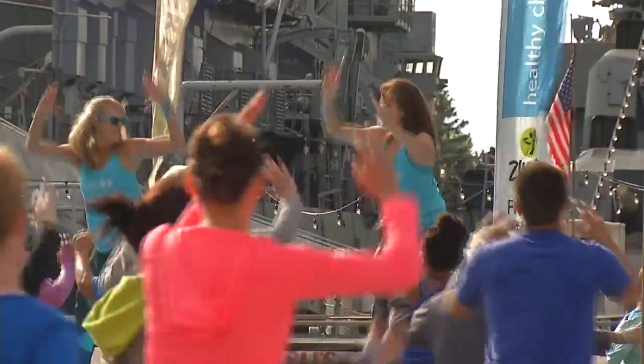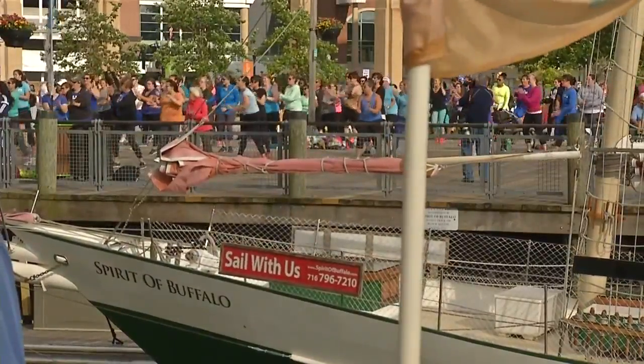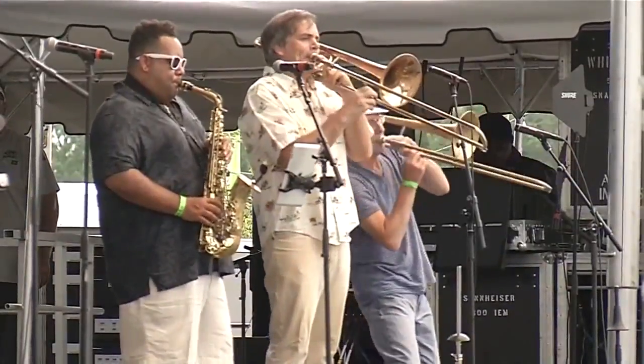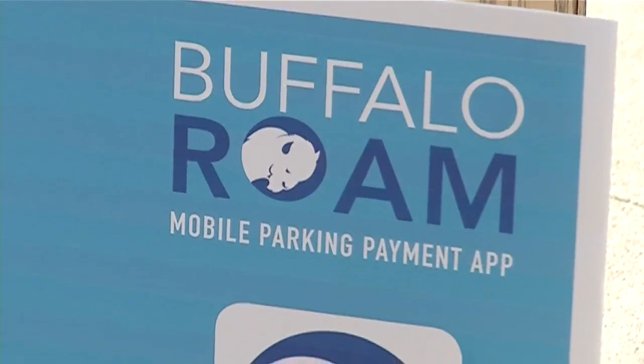Summer in the city of Buffalo means weekend after weekend of events, festivals, or your average night on the town, and the city is making getting to your destination — or at least parking for it — that much easier. It's enough to make some people downright giddy. Today's announcement really — thank goodness — kind of starts to eliminate this, and I'm really, really happy about it. Reverend Pridgen likely won't be alone.